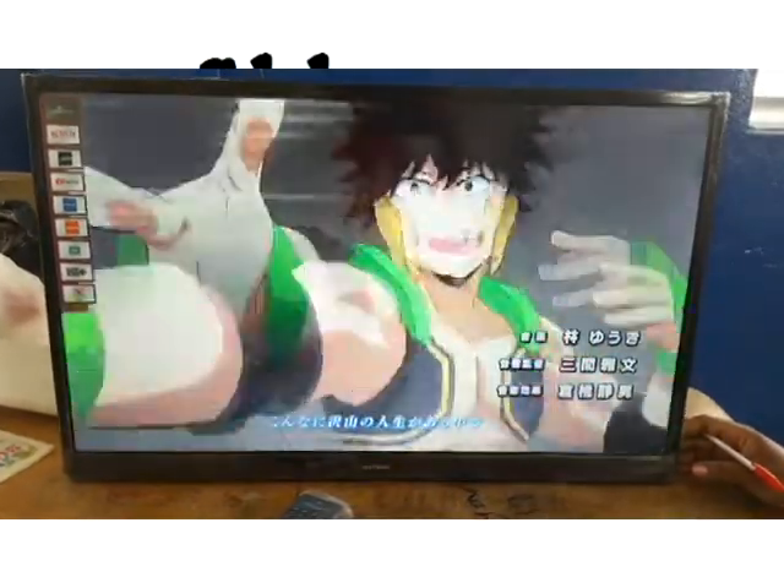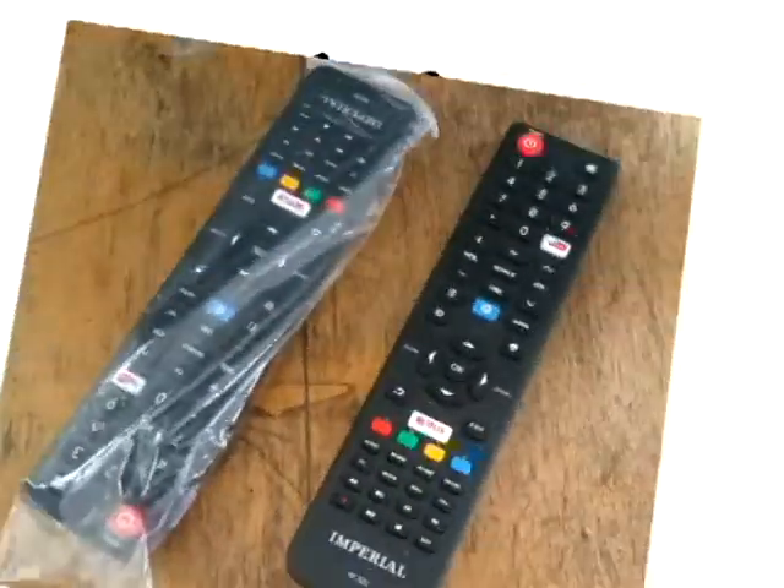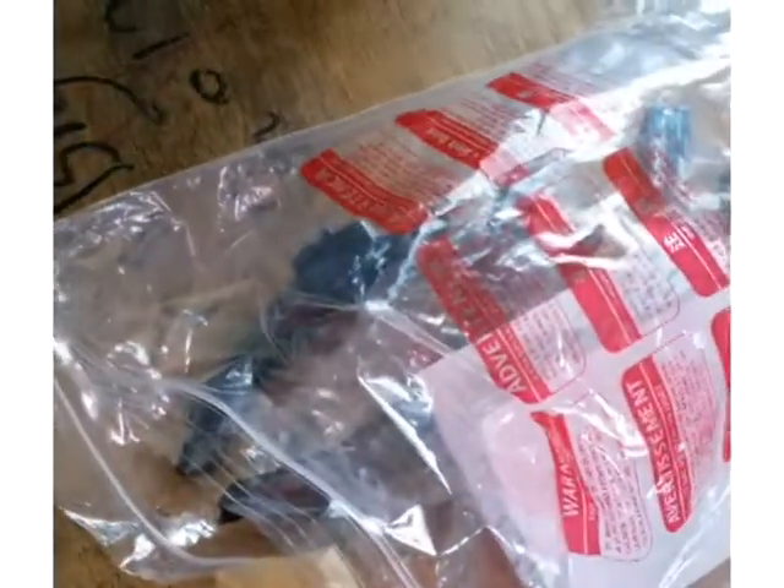This TV does not use Android OS. The sound quality from this TV is good, but the speaker is down-firing.